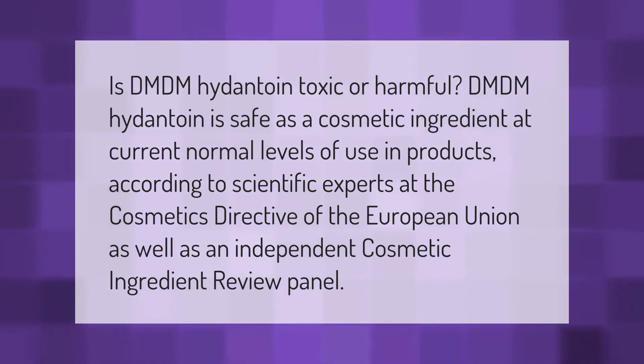Is DMDM hydantoin toxic or harmful? DMDM hydantoin is safe as a cosmetic ingredient at current normal levels of use in products, according to scientific experts at the Cosmetics Directive of the European Union as well as an independent Cosmetic Ingredient Review panel.